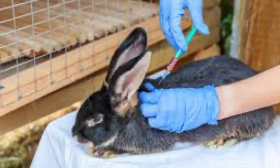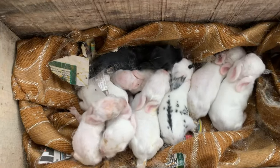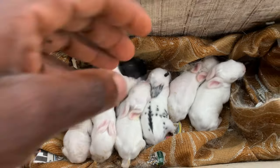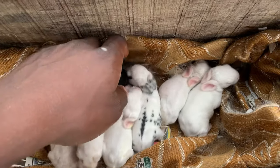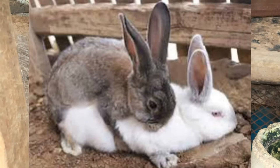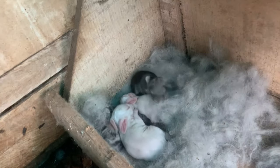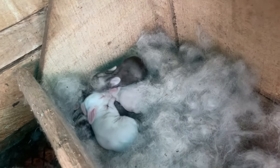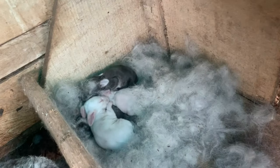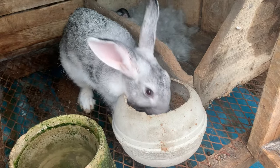Number five: Breeding and Reproduction. Breeding and reproduction are essential aspects of a successful rabbit farming business. Introduce a doe (female rabbit) to a buck (male rabbit) for mating at the appropriate age. The gestation period varies among breeds but on average it takes 31 days. Provide a private nesting area for the doe to give birth and nurse her kits.